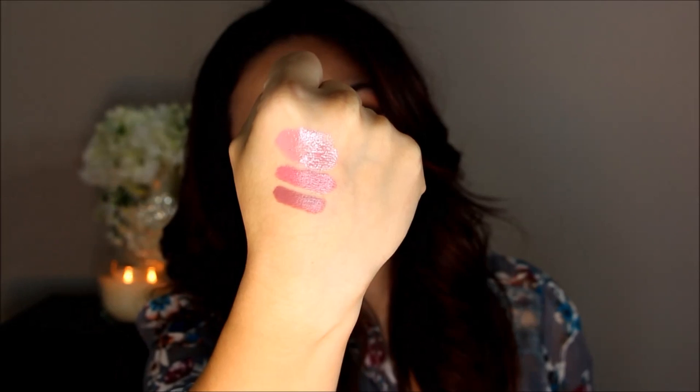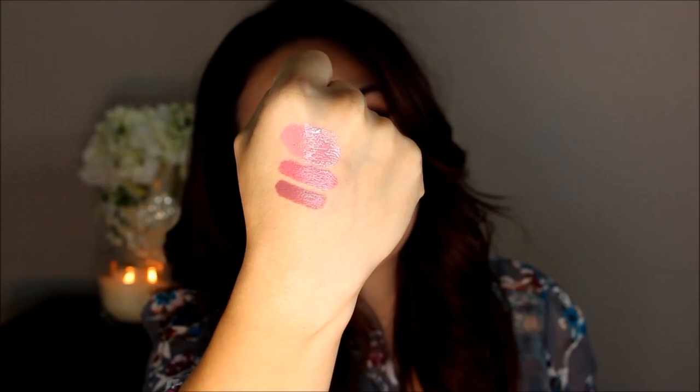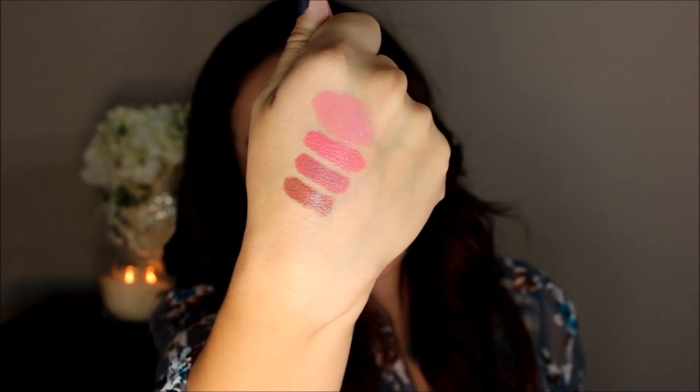Next is MAC Twig and I used this in my Modern Matte tutorial. This is very much a kind of Kylie Jenner-esque color. It's a mauve that has really pretty brown undertones in it. There is Twig and I feel like this is a must-have for anyone in their fall collection. Next is a lipstick that only makes it to my vanity during fall season — it is Milani's Teddy Bear. This is a very brown lipstick and I usually pair it with really gold looks on my eyes.